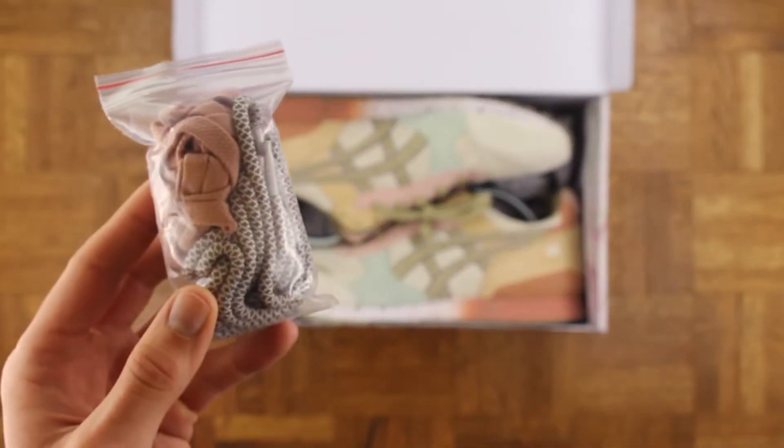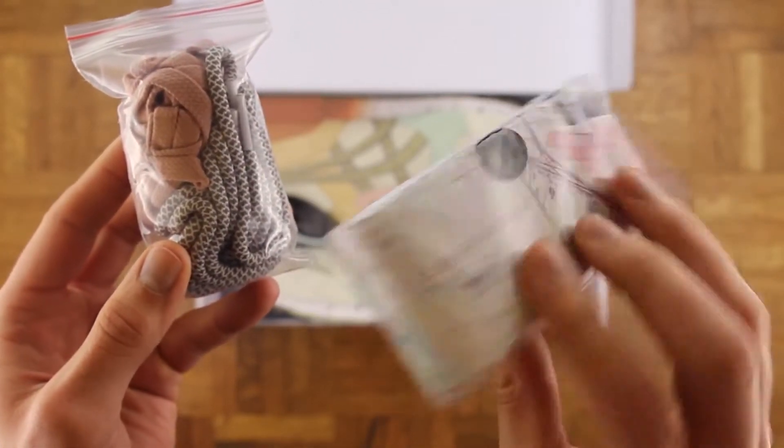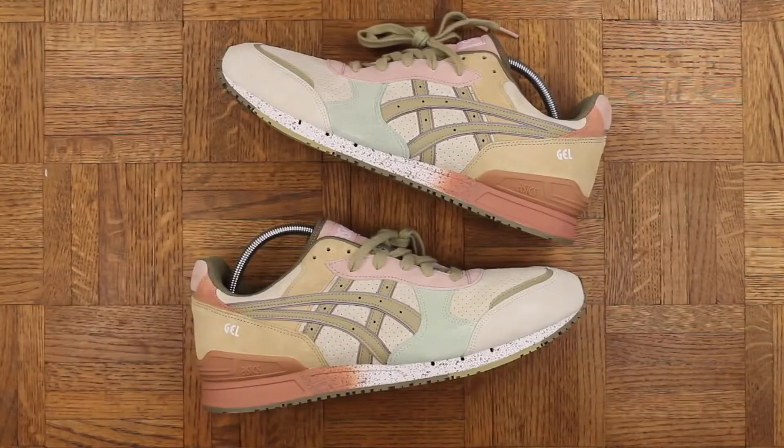They also gave us a couple extra pairs of laces, and something I think is awesome — they threw in this disposable camera. How ill is that? Respect the shooter. I think it's cool how they really took it back to the essence.